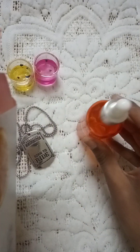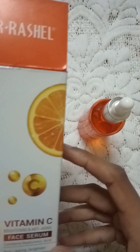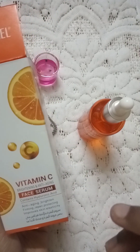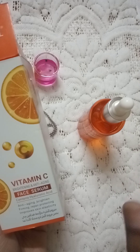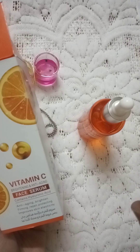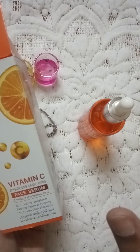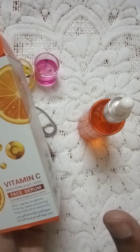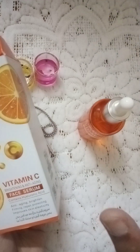I will share the benefits I have found with you. This serum contains hyaluronic acid and is especially for skin whitening. It is brightening, anti-aging, and anti-tanning. It helps with brightening, repair, and protection.